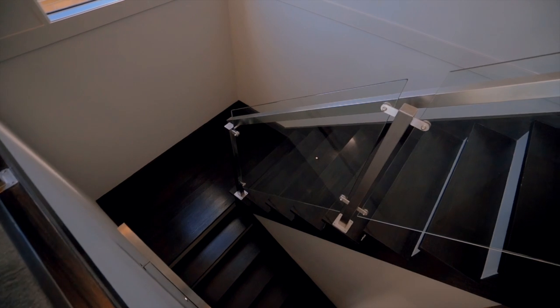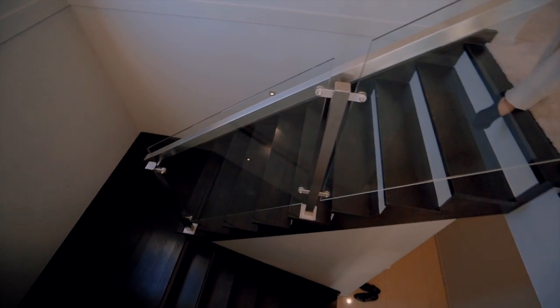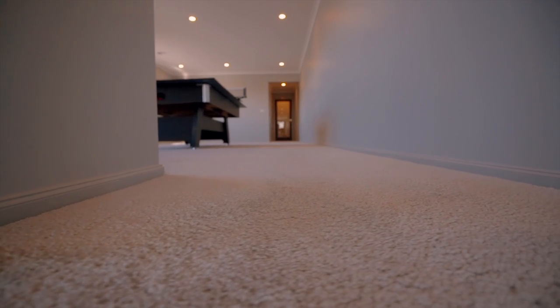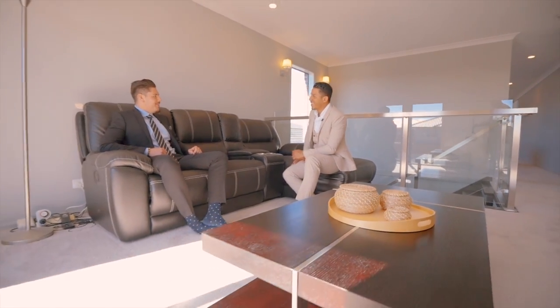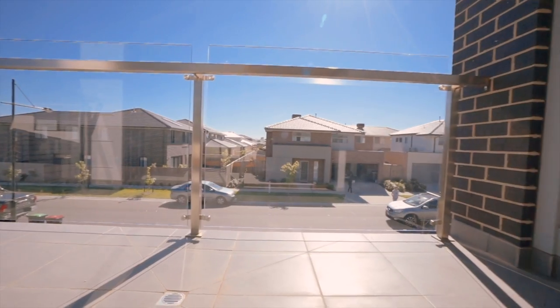As you walk up this beautiful timber staircase with glass panels, you're welcomed by stain-resistant carpet with 11 millimetre thickness underlay, and a balcony with a fancy frameless glass balustrade.